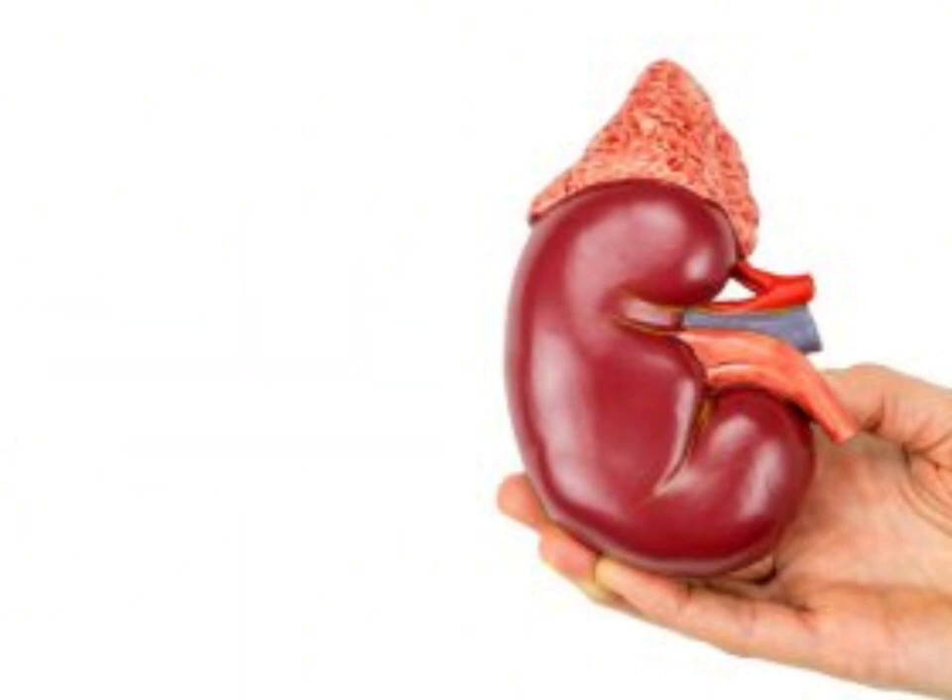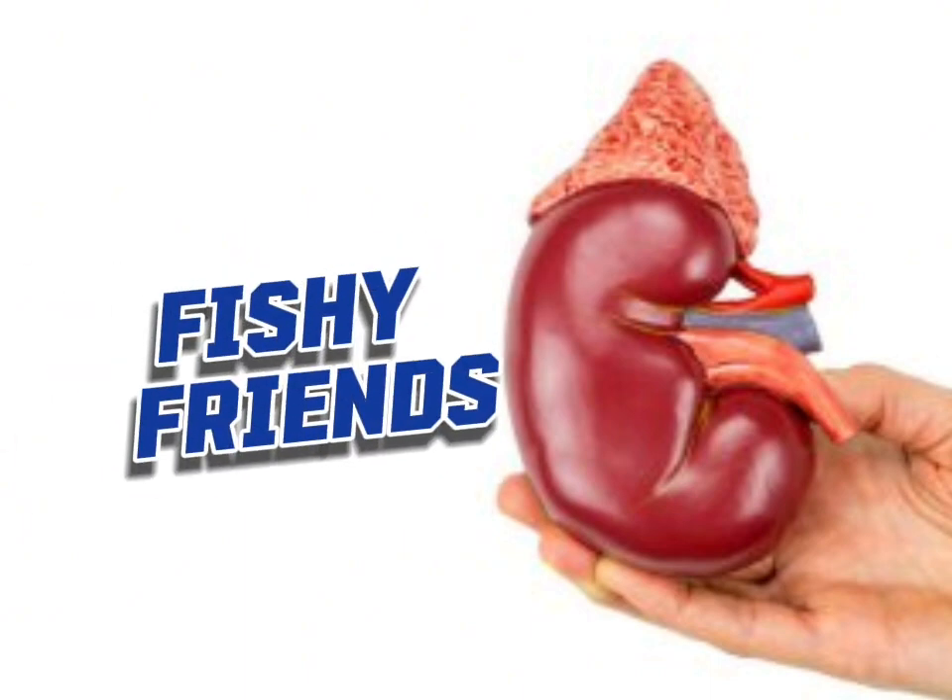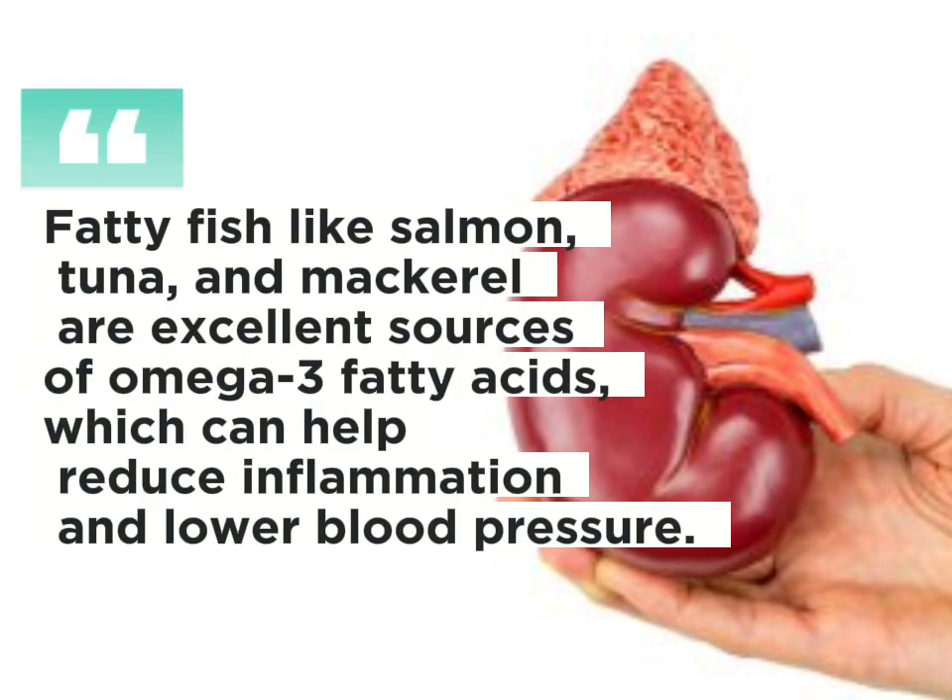Protein picks. Fishy friends: fatty fish like salmon, tuna and mackerel are excellent sources of omega-3 fatty acids, which can help reduce inflammation and lower blood pressure.